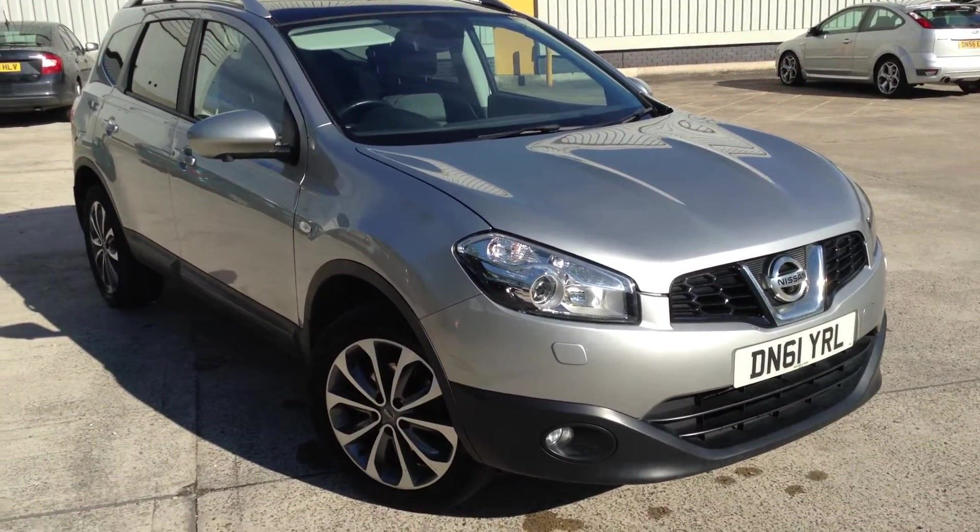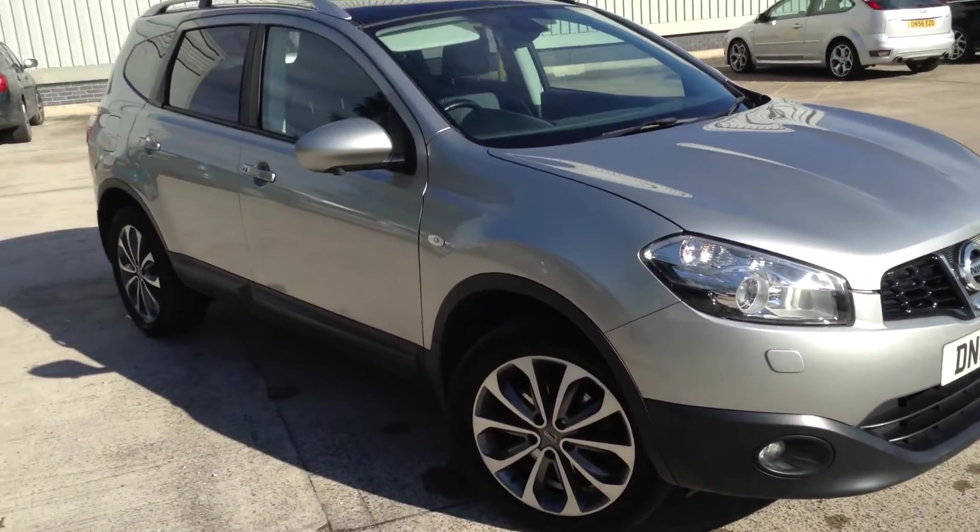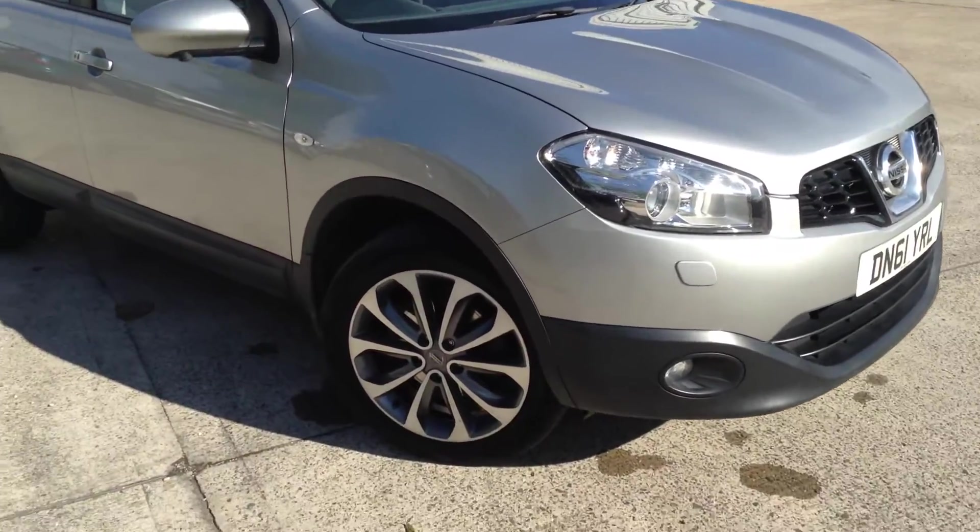Here we have a 2012 Nissan Qashqai Tecna in silver. The car is in a lovely condition as you'll see throughout the video.